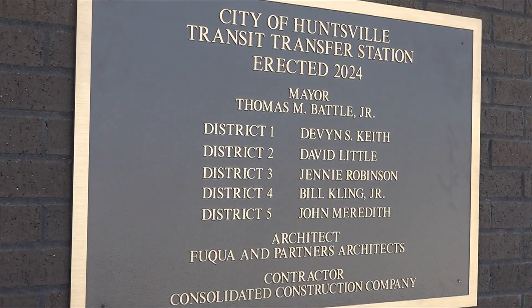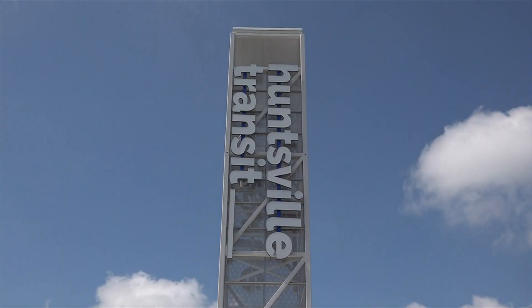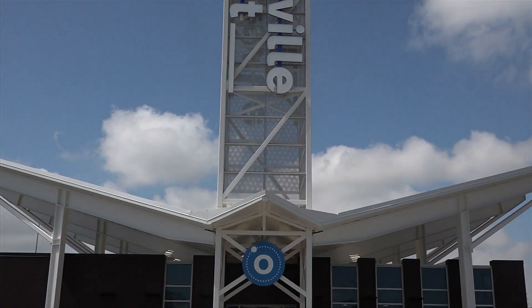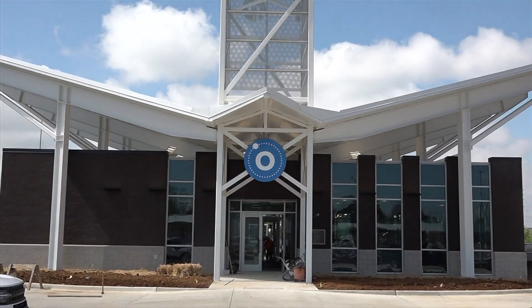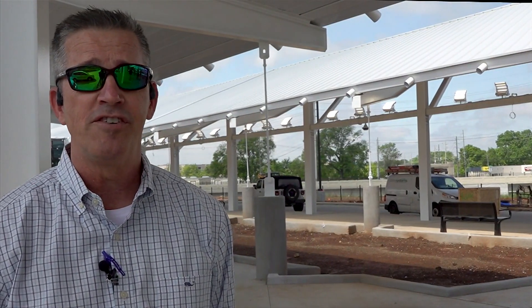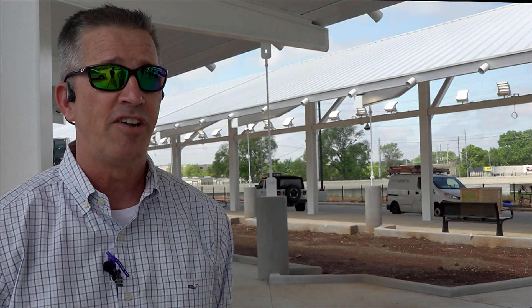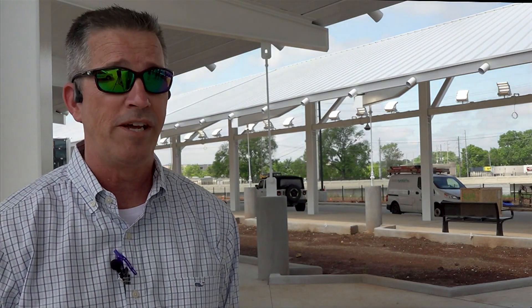Vice President of Construction for Consolidated Construction Company Eric Kalas says this project has taken a little over a year, and these are some of the features to expect. The main ticketing building has a ticketing office and a waiting area for passengers, and they'll have digital signage telling them when the routes will be going and where the buses will be parked. It will be an icon for the city of Huntsville in their skyline for many years to come.